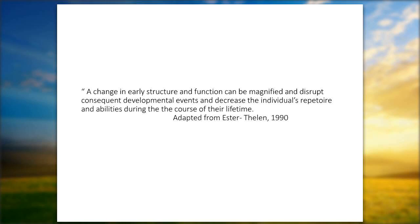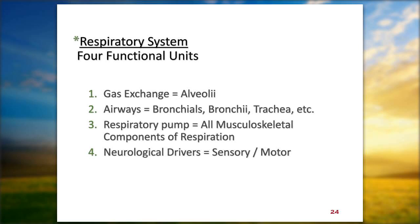A change in early structures and function can be magnified and disrupt consequent developmental events and decrease the individual's repertoire of ability during the course of their lifetime — adapted from Esther Thelen's work. I am currently working with one of my patients who had what they called a paleo BPD event, an older BPD baby who is staring down the barrels of lung transplants 33 years later, because maybe there were things we should have been doing with her back then that could have changed her course of events.